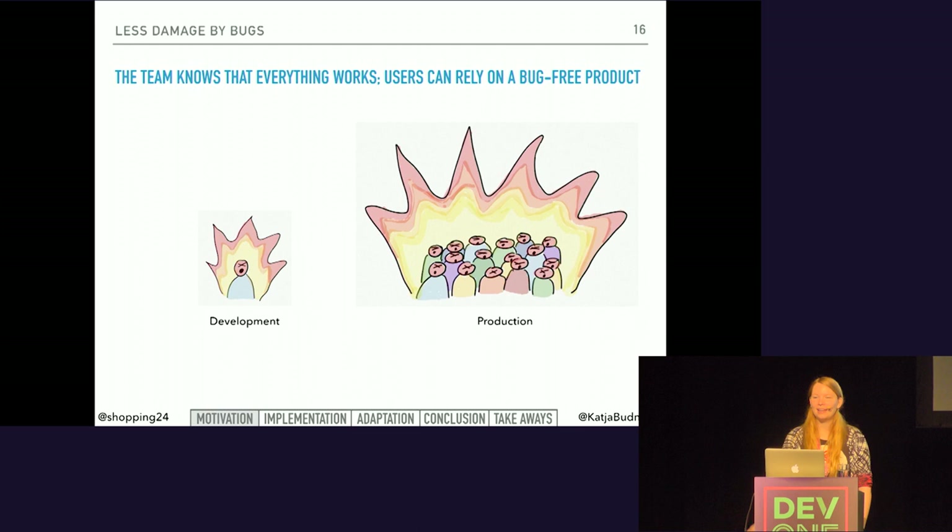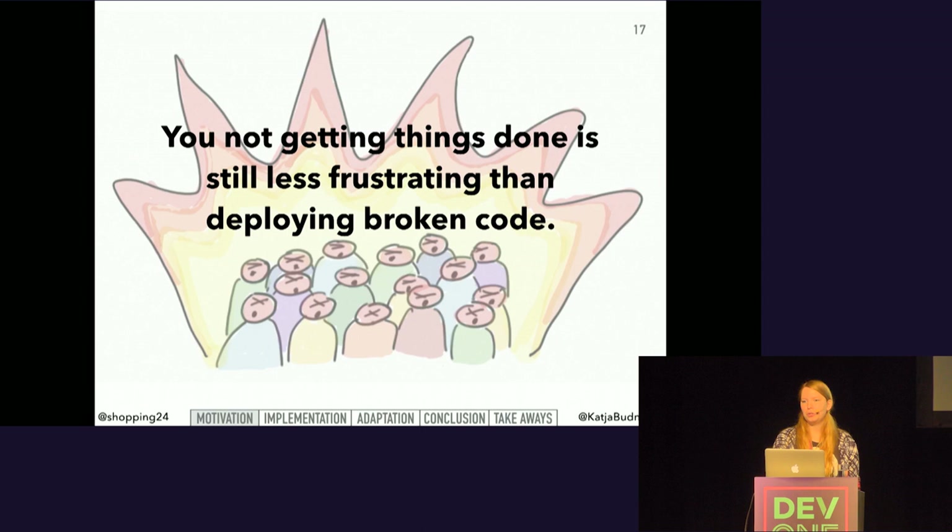Just think about the damage bugs have in different environments. Ideally, your tests prevent bugs from happening at all, but such a perfect world just doesn't exist. Having a bug in development doesn't have such a big impact — it is frustrating for the developers as they have to spend more time finishing the feature, but except for development expenses, there are no additional costs. But if a bug gets into your production environment, the impact can be massive. It is not only frustrating for the developers, but also for users and stakeholders. As a developer, not getting things done is still less frustrating than deploying broken code.